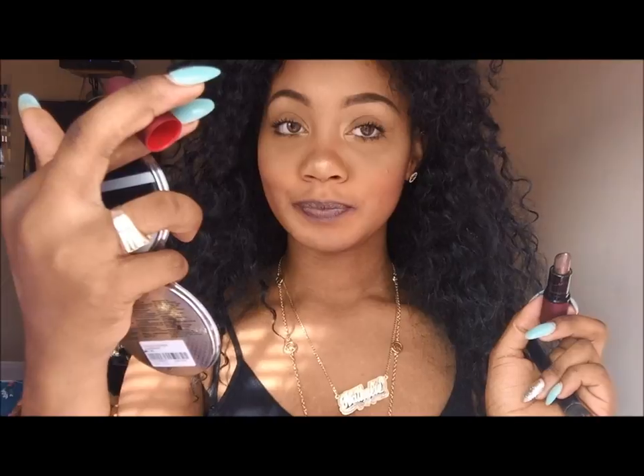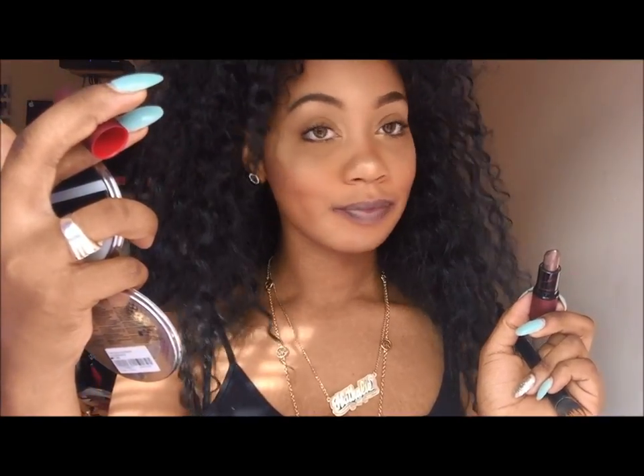This one is Viva Glam Rihanna 2 — my girl, I love her. This is a frost finish — my one and only ever frost that I'm ever gonna get. I like it sometimes. My face has to be bright for me to wear this color. But this is it — Viva Glam Rihanna 2 — and the packaging is to die for. If you guys don't know, each of the Viva Glam products — one dollar goes to the AIDS fund, always supporting a cause.